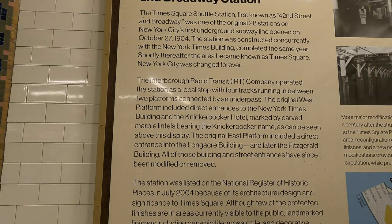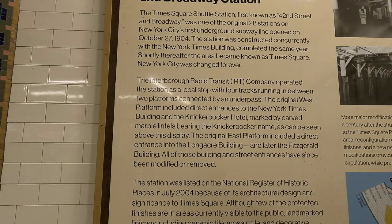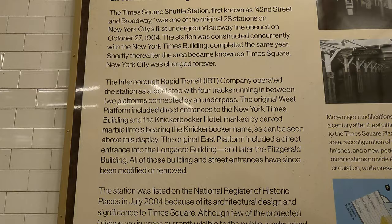This place blew up in 1904. That's when a major subway line was added here and also the New York Times building was built, and that's where it gets its name — Times Square — from the New York Times.